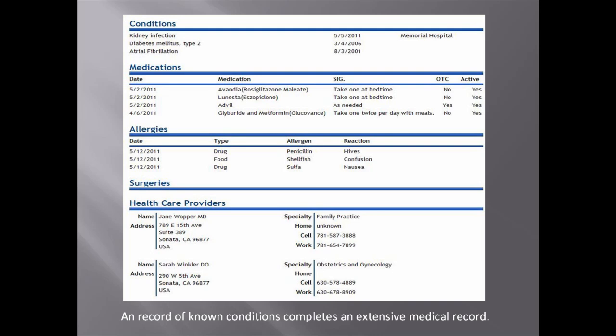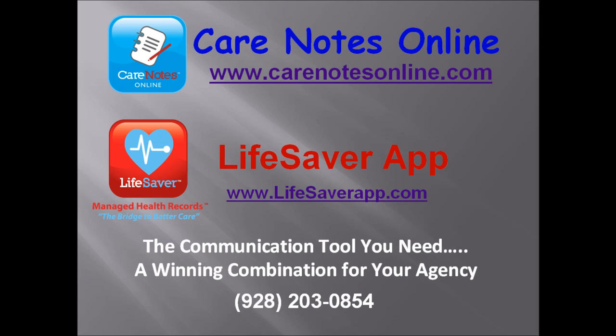We all know that information is power. By completing a comprehensive record of conditions, surgeries, and hospitalizations, the client's family is empowering medical professionals with the information they need to make critical decisions. Every person involved in the health care of your client has access to a total picture of the client's health.